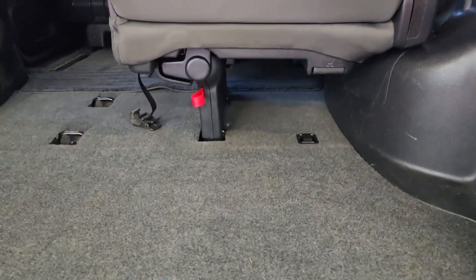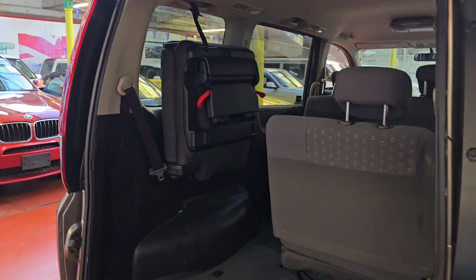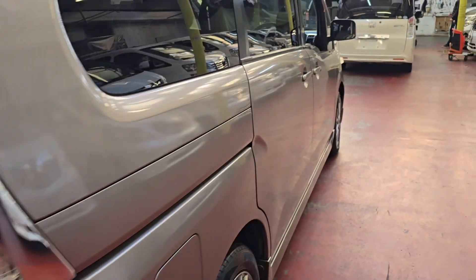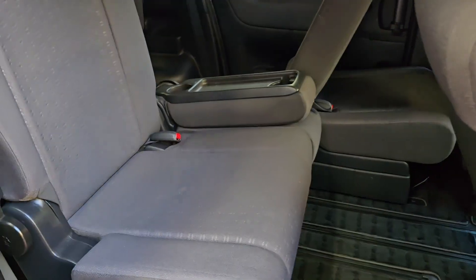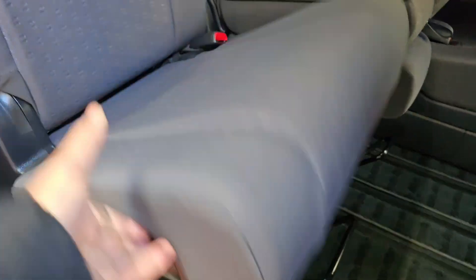Plenty of boot space and you can even store stuff under the seats. They are quite easy to fold up. The 2007 model, 2-litre automatic petrol, and ULIS free — they are really handy family cars. There is also some extra storage under the seat.